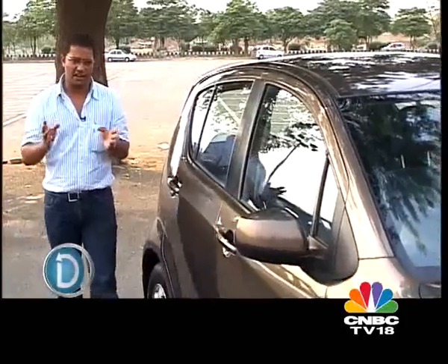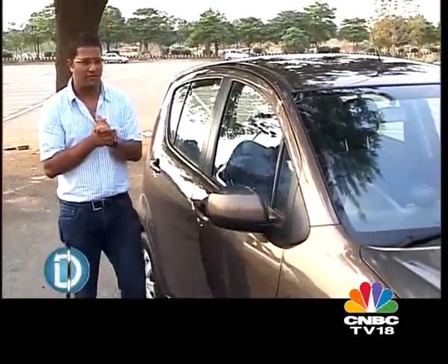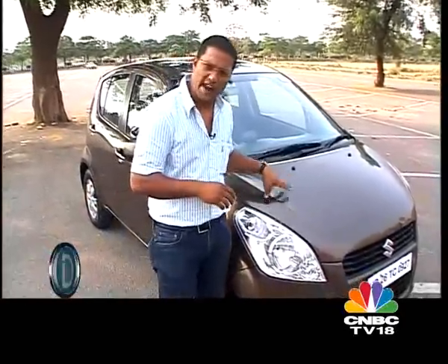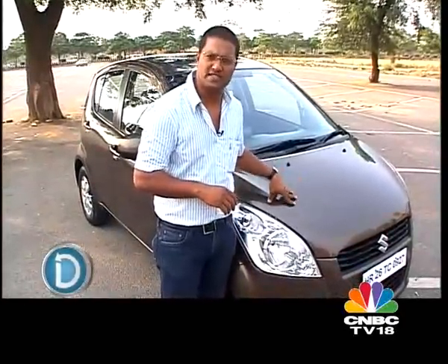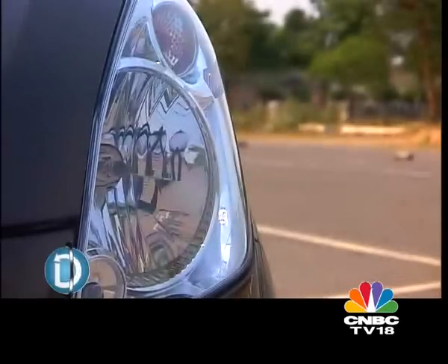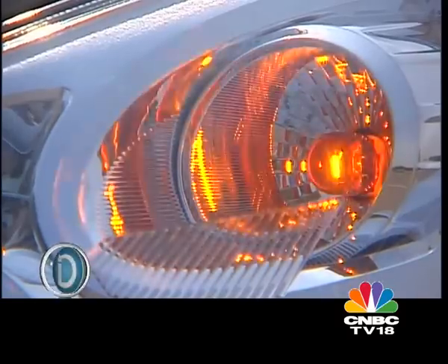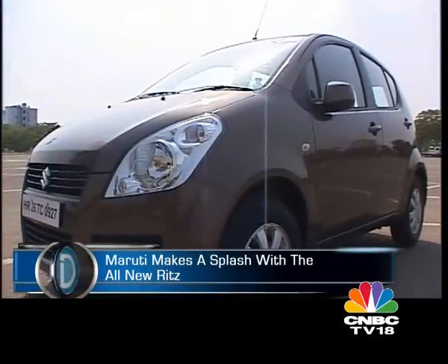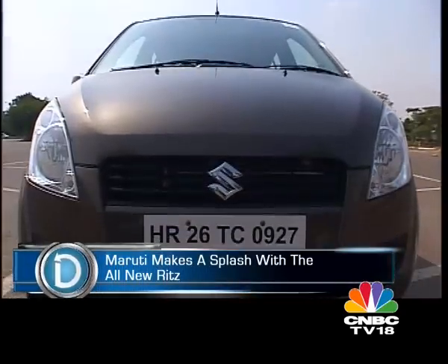At around two lakh rupees you could buy the Maruti 800; at about two and a half there's the Alto; at about three lakh rupees you could buy the Wagon R; three and a half there's the Zen Estilo; at four lakh rupees there's the A-Star, and then at five lakh rupees you could buy the Maruti Suzuki Swift. So where does the all-new Ritz fit in? Maruti have priced the Ritz between four to five lakh rupees, but it is an introductory price.